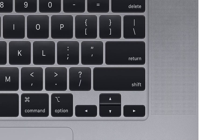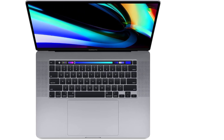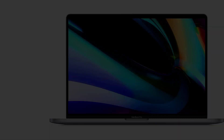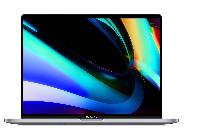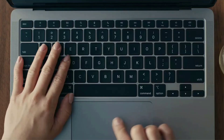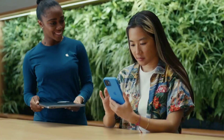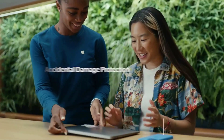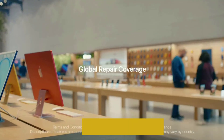The MacBook Pro 16 features the Magic Keyboard, which is much better than the butterfly keyboard. It comes with a 9th gen Intel Core i7 processor, AMD Radeon Pro 5300M graphics, 16 gigabytes of RAM, and 512 gigabytes SSD. Combined with the 16 inch Retina display with True Tone technology, it is a great device that can easily run ArcGIS Pro.